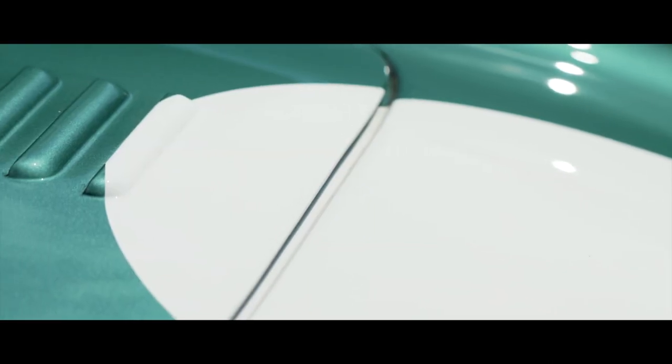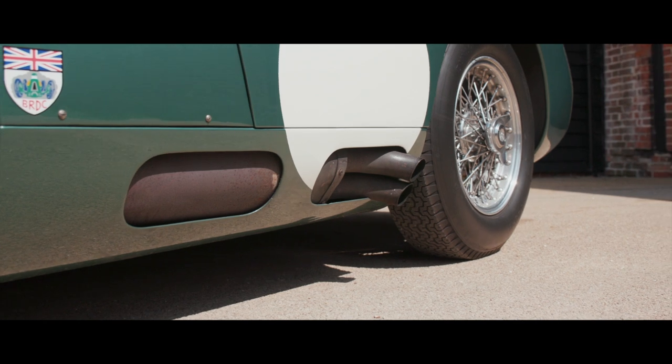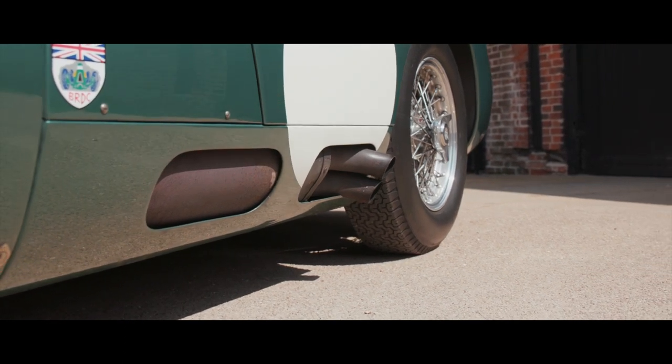Built to the original configuration and keeping to the original design principles, including the use of Aston Martin parts, the completed car was first seen in public in 1991.